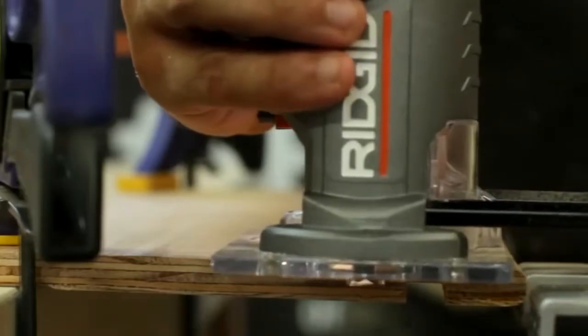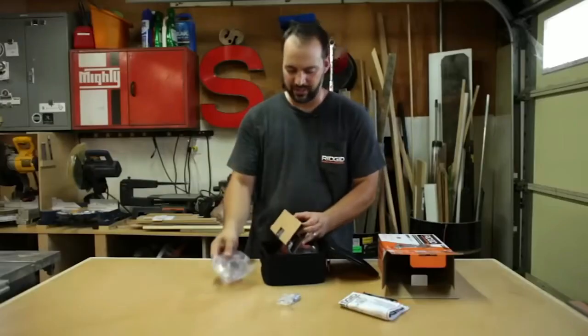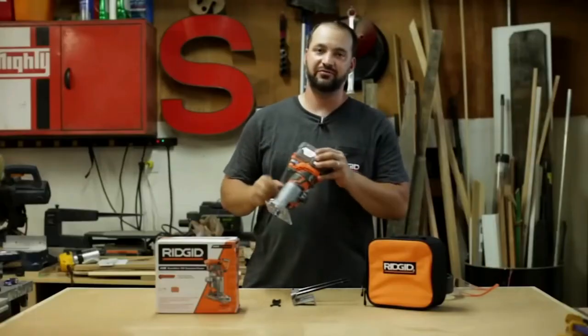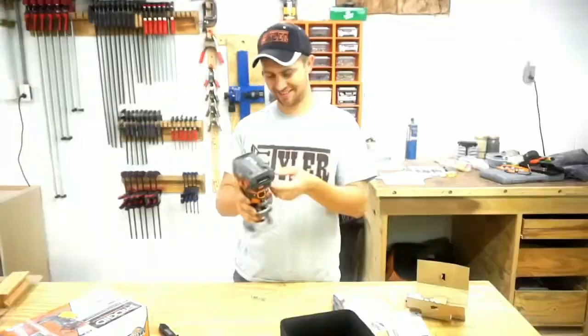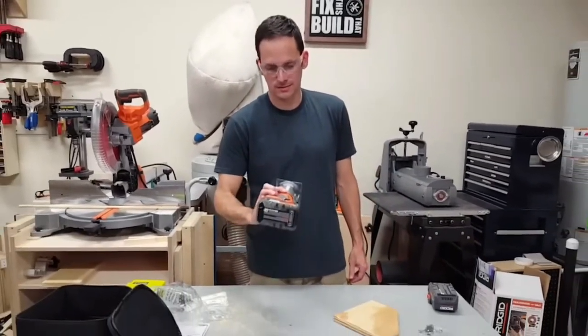A vacuum port keeps the sawdust from building up, and soft start technology keeps the surface from getting gouged. Would you even think twice if given the choice to use this amazing tool? It has an edge guide, a removable dust port, a round base and a square base. The collet size is a quarter of an inch for all standard bits. To buy this next level tool, you'll need about $180.